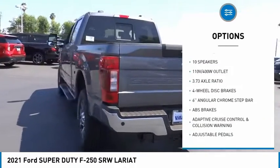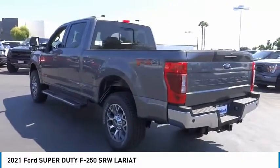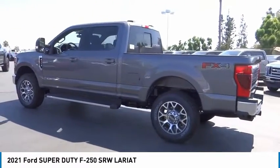Traction control, rear step bumper, remote keyless entry, fog lights, engine block heater, speed control.